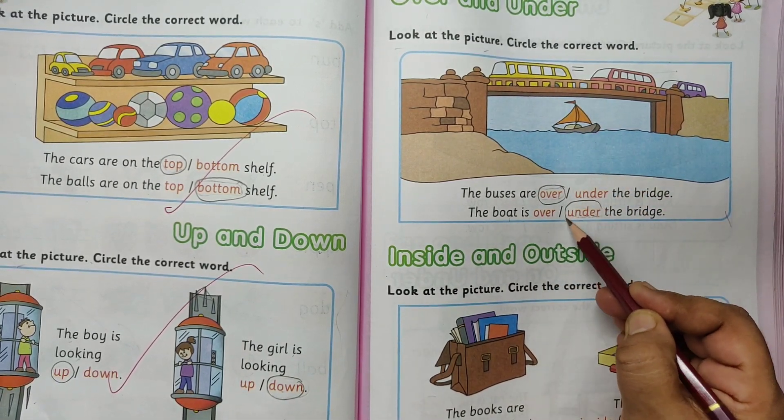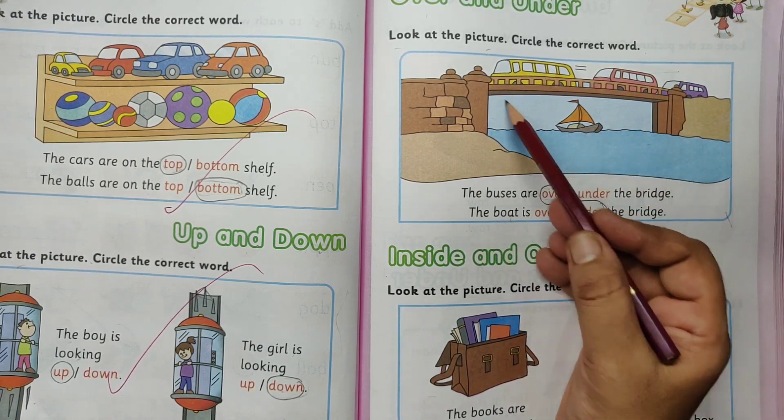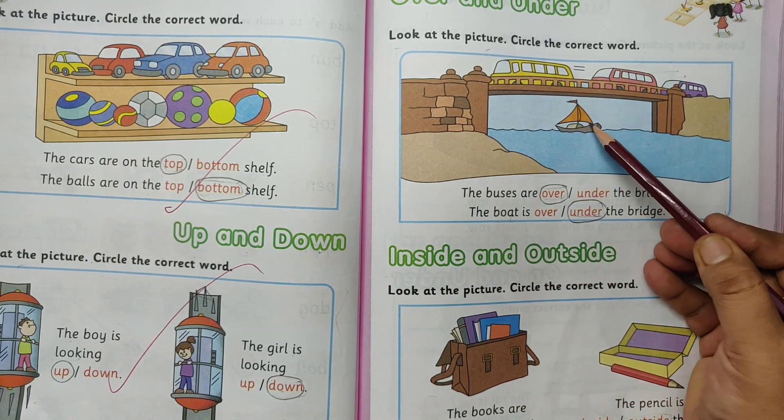The boat is under the bridge — under. Under the bridge. The buses are over the bridge. The boat is under the bridge.